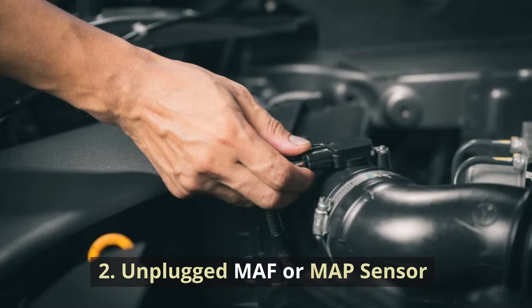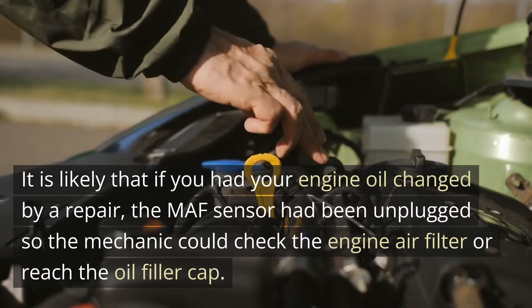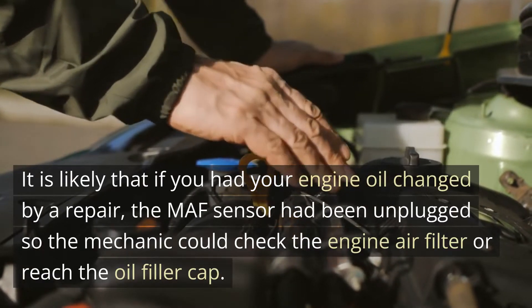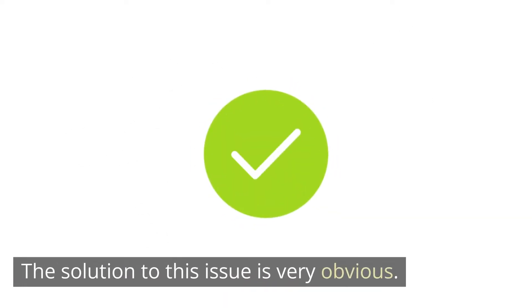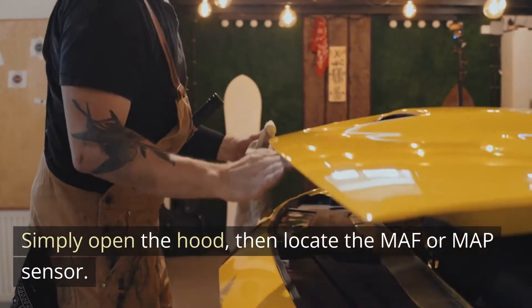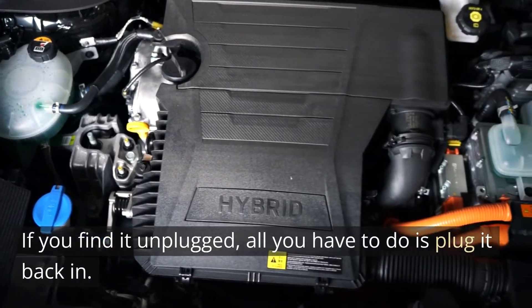Cause 2: Unplugged MAF or MAP sensor. It is likely that if you had your engine oil changed by a repair shop, the MAF sensor had been unplugged so the mechanic could check the engine air filter or reach the oil filler cap. The solution to this issue is very obvious — simply open the hood, then locate the MAF or MAP sensor. If you find it unplugged, all you have to do is plug it back in.